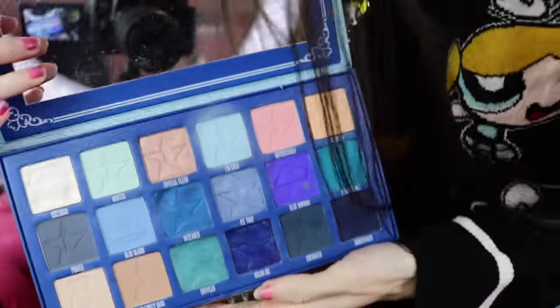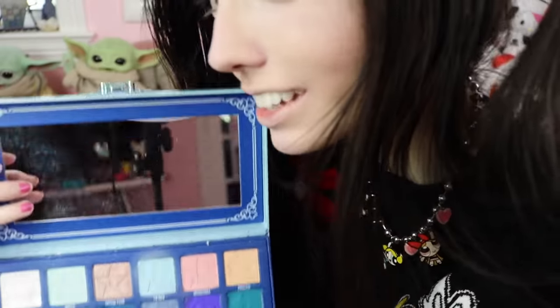For the eyeshadow palette, I was debating between something really dark or more colorful. I'm going to use the Jeffree Star Blue Blood palette — one of my favorite palettes ever. Since I've got the whole Bubbles outfit on today, blue felt like the right call. This palette has some of the most amazing blues ever, so that's what I'm going with.